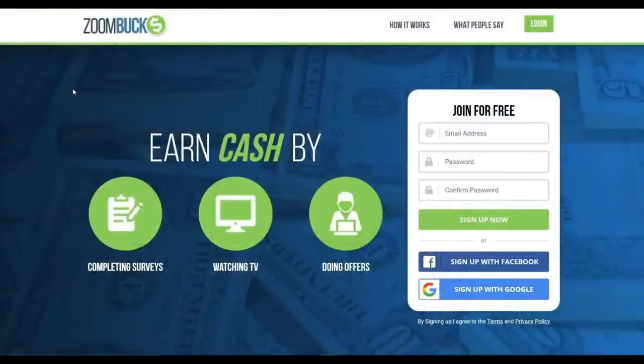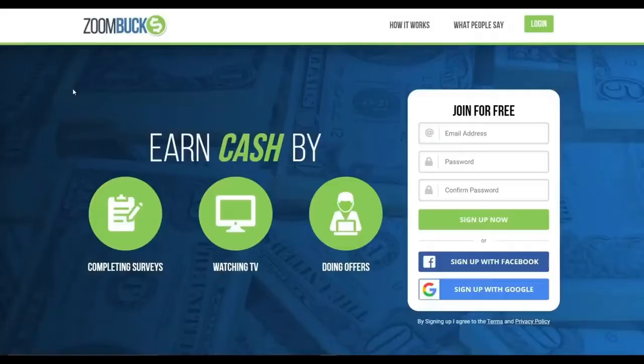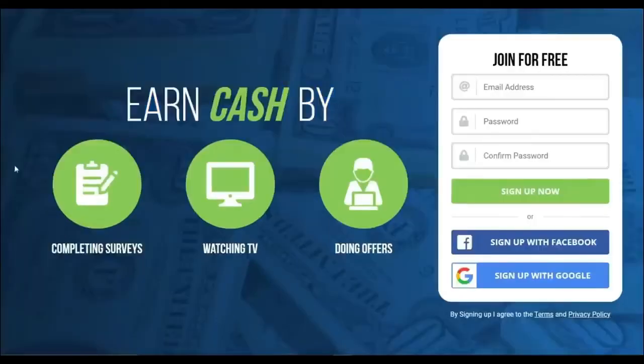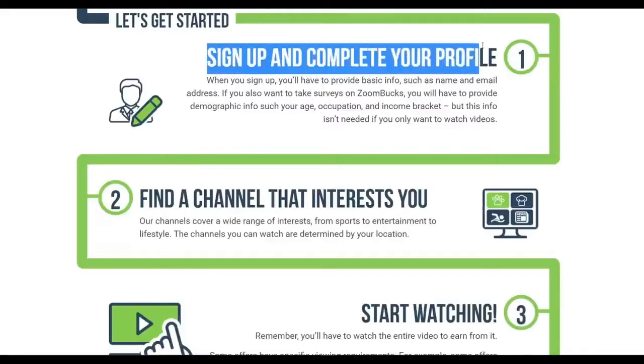First and foremost, I'd like you to go to zoombucks.com. This website is completely free, secure, and legitimate. You can earn money by simply completing surveys, watching videos and TV shows, and doing offers. For the purpose of this video, we will concentrate on watching videos because it's something you already do every day and it pays you the most amount of money for the least amount of effort. Go ahead and click on the watching TV option. Allow me to explain to you how this website works: Step 1 is to create a free account on this site.